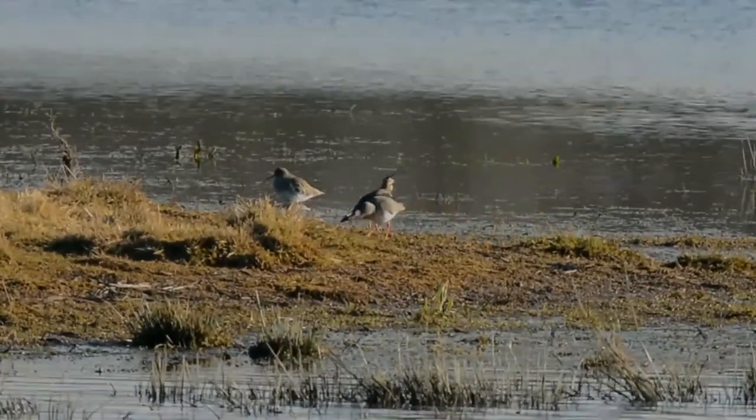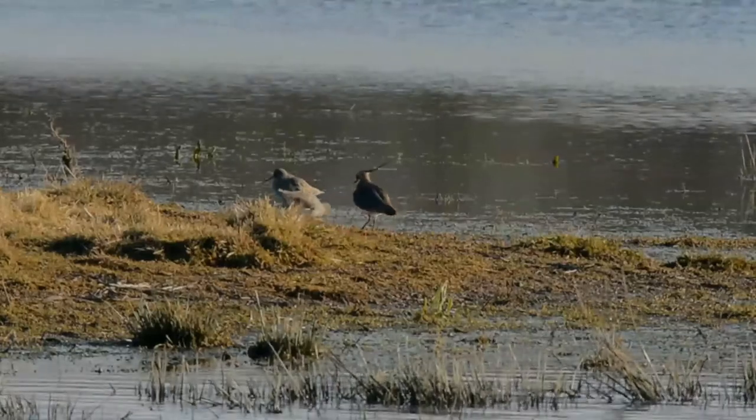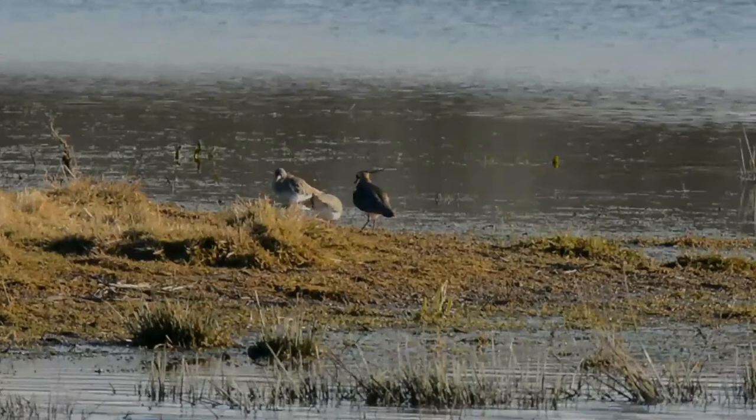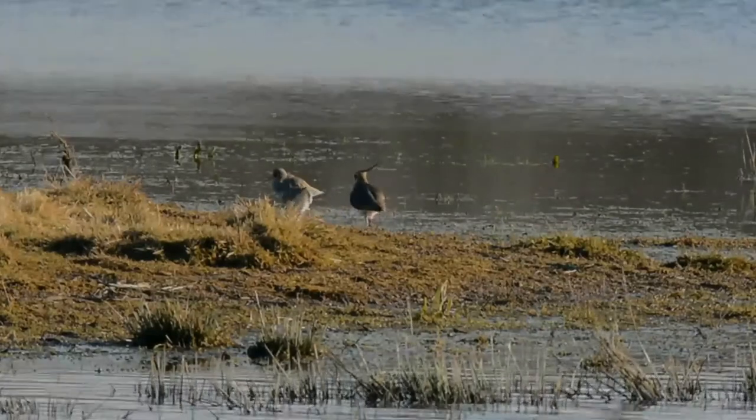It is also the shortest-legged of the lapwings. It is mainly black and white, but the back is tinted green. The male has a long crest and a black crown, throat, and breast, contrasting with an otherwise white face.